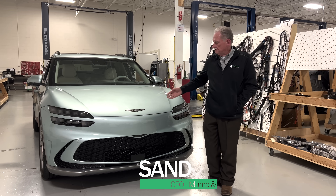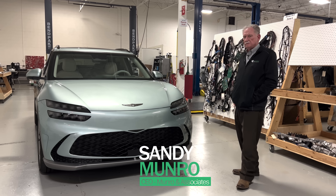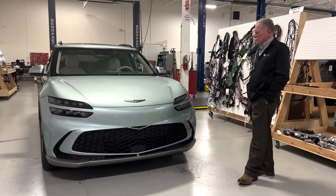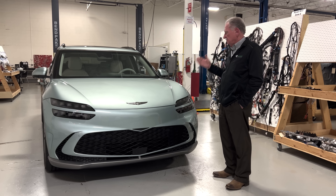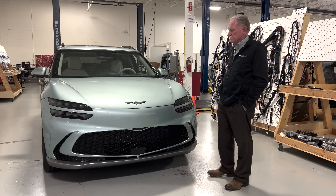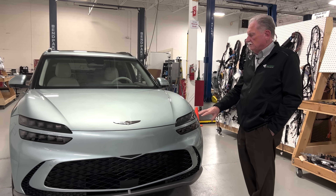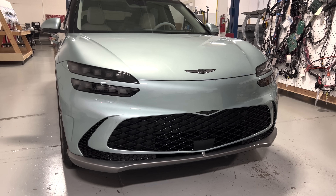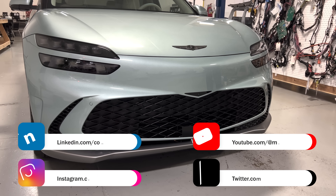Hey boys and girls, I'm standing next to the Genesis GV60. I'm starting to think that maybe the 60 stands for the starting price — like 60 grand. This is actually quite a nice car. I think that the color is something that maybe a high school lady might want for a prom dress. It's not my favorite color, but I do like the aggressive look of the product. This is what they call an angry car — angry cars, happy cars, and non-committal cars.